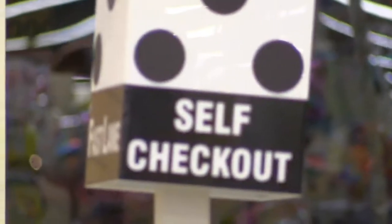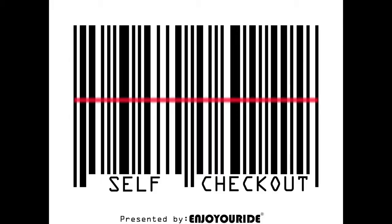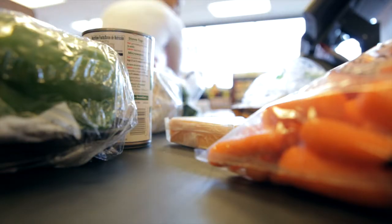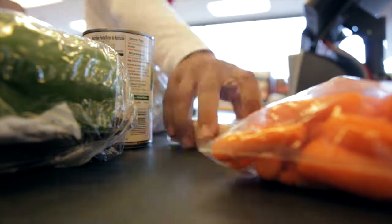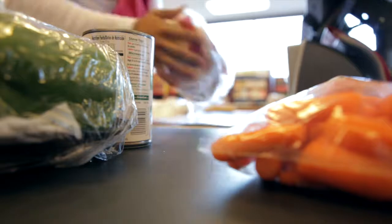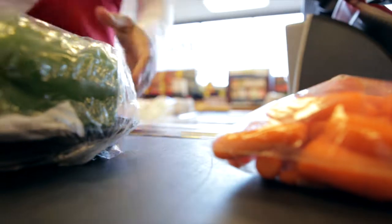Please check your basket. Scan additional items now or press OK to pay. I'll see you next time.